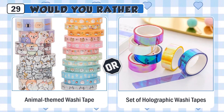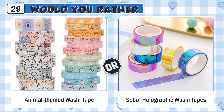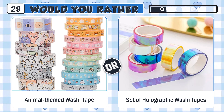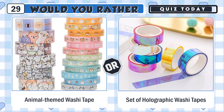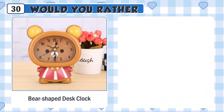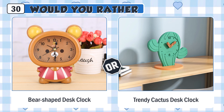Would you rather use a cute animal-themed washi tape or a set of holographic washi tapes? Would you rather have a cute bear-shaped desk clock or a trendy cactus desk clock?